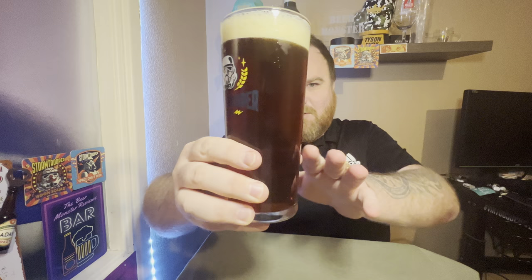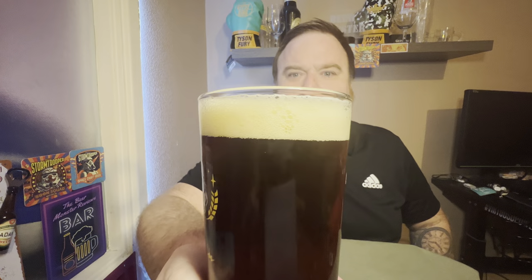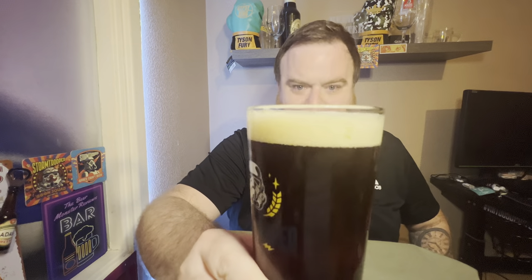It's looking kind of like a mahogany sort of color - you can see that little hint of red in there. Off-white head. Looks like a very nice ale, doesn't it? Does look very nice - very compact bubbles.